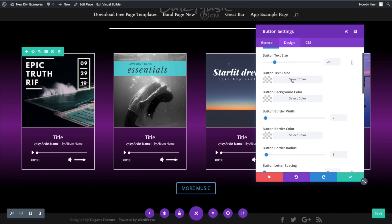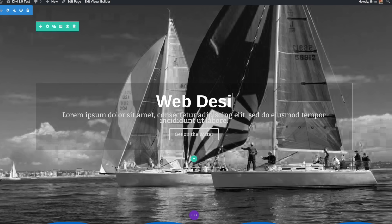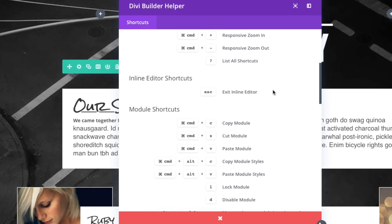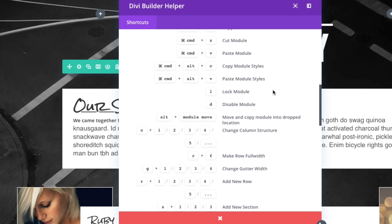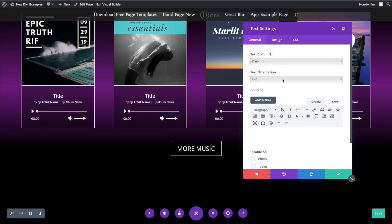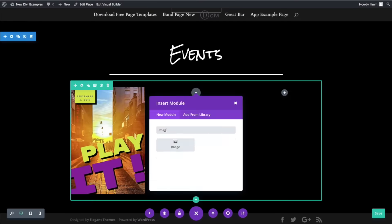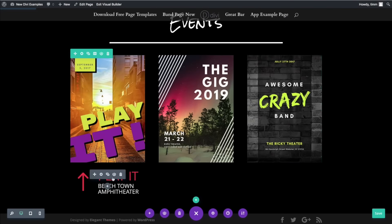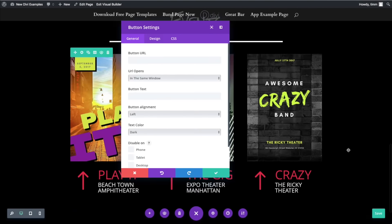If you want to edit text in a section, it's as easy as clicking on the text and changing it, just like a word processing program. Divi offers features I've really started to take for granted, like keyboard shortcuts. Most WordPress page builders don't offer that — being able to undo, redo, or copy styles from one module to another with a keyboard shortcut is an amazing time saver. Divi also recently added the ability to automatically save your work while making changes, so you don't need to worry about losing your internet connection or accidentally closing the browser window without saving.